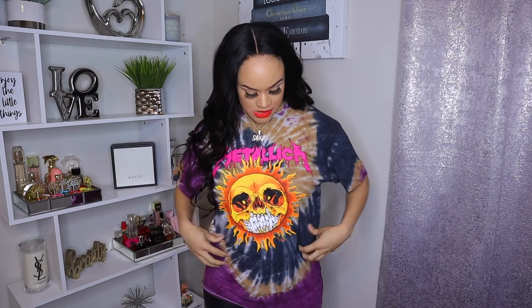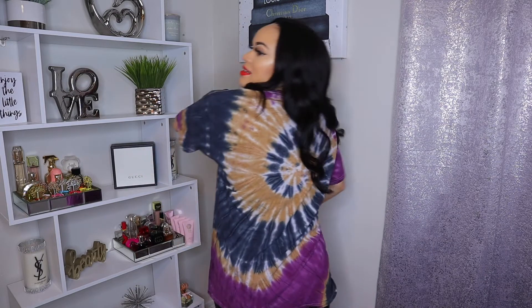This next shirt is from Fashion Nova as well. I really love tie-dye shirts and shirts with different things on them that stand out — I love colorful shirts. This one is definitely colorful and you could pair it with a lot of different items. On the front it just says 'Metallica' in pink, and then it has this skull that is also in the shape of a sun. On the back there's nothing but the tie-dye design. It's in a size medium but it's an oversized t-shirt.